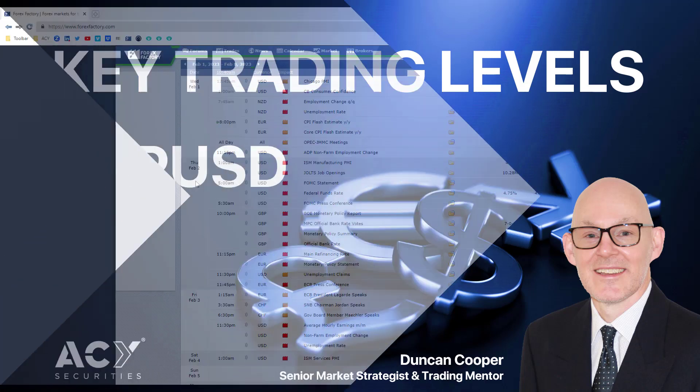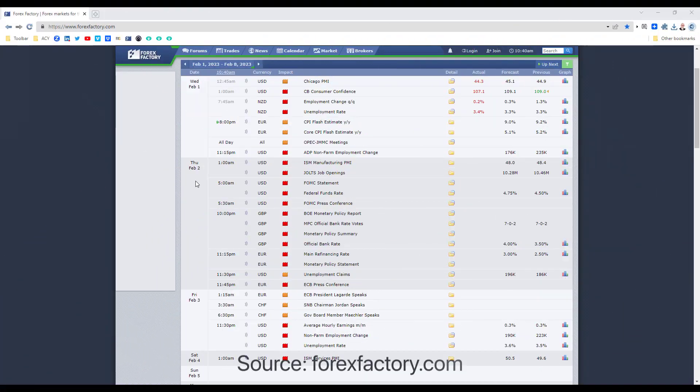Hi traders, just want to give you an update to the pound dollar and its key trading levels. Before I do, just be aware we have some high-impacting news items coming out over the next 24 hours. Into Thursday morning — these are Queensland time — at five in the morning we have the US interest rate decision, the FOMC statement, and then later on Thursday we have the UK interest rate decision at 10 p.m. So be aware of those items.